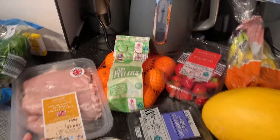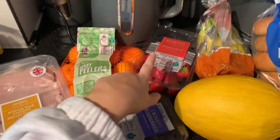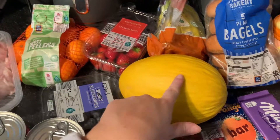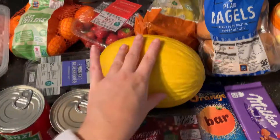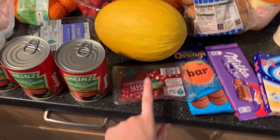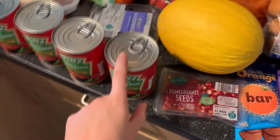Moving on to fruit, I have some oranges, blueberries, strawberries, a melon, and bananas. I'll cut this melon up and pop it in the fridge. I then have some pomegranate seeds, and some bagels to go with the soup.